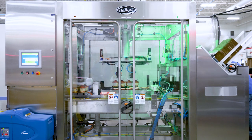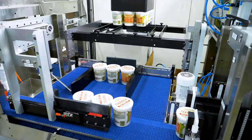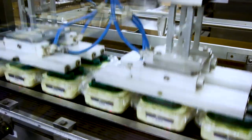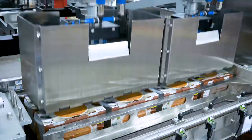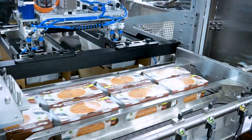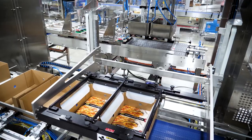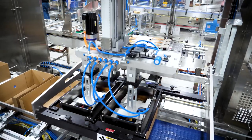Delcor's Performance Series Case Packer handles a range of containers from cups, pouches, or cartons, all with quick tool-less changeovers between each style. Patented intelligence synchronization technology infeeds align your product for ideal packing efficiency. The modular design of the Performance Case Packer makes it compact and economical, turning it into a great solution for a wide variety of applications.